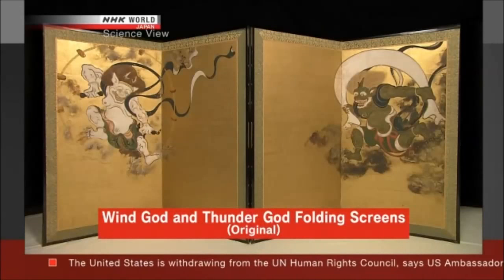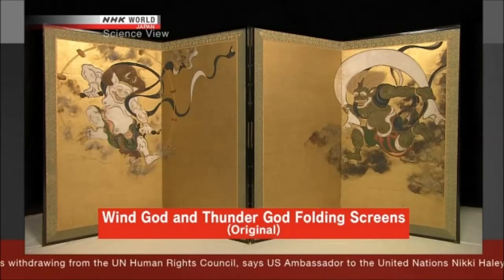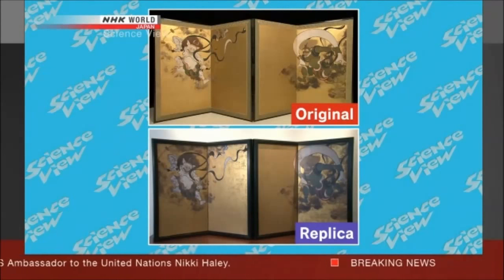This is the original. The Takumi acquired copyright permission from the owner and created the replica. When they are compared, you can see that it is a faithful reproduction.